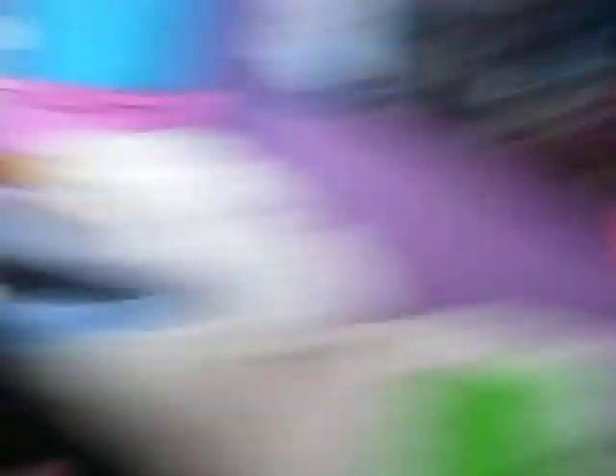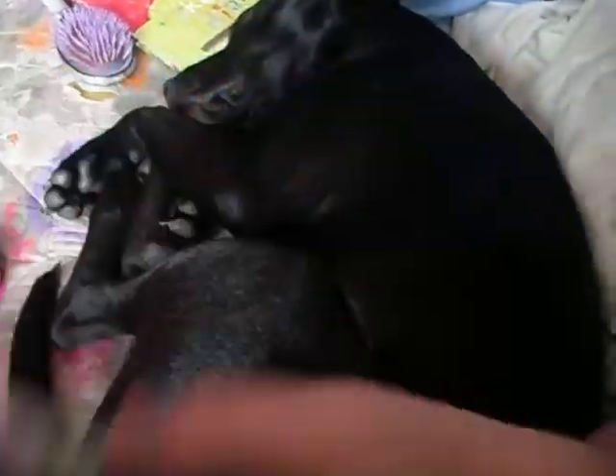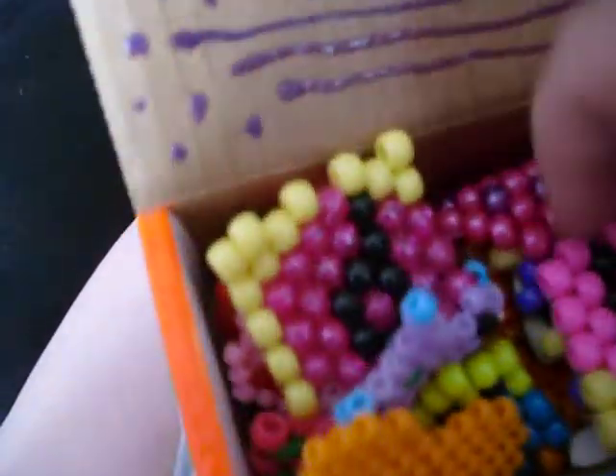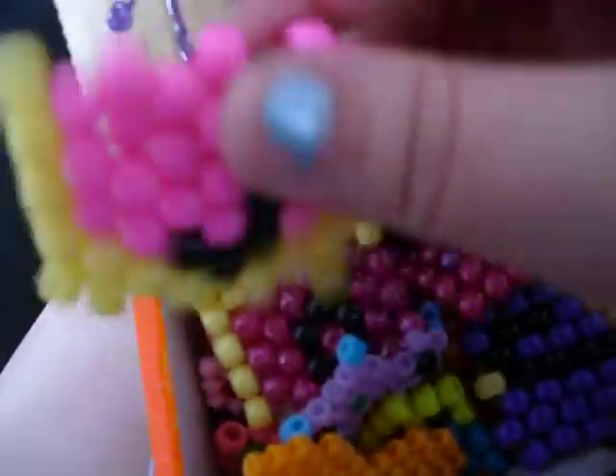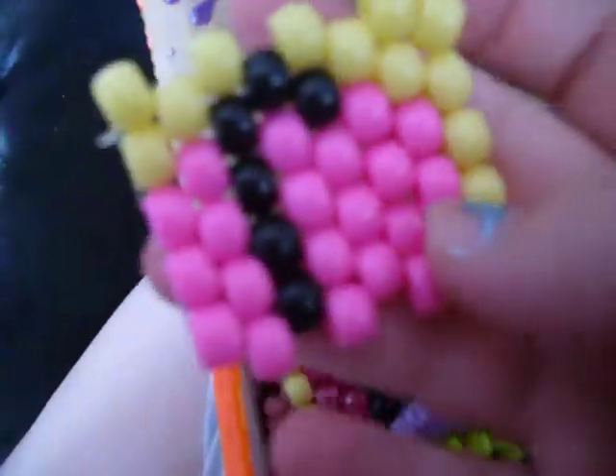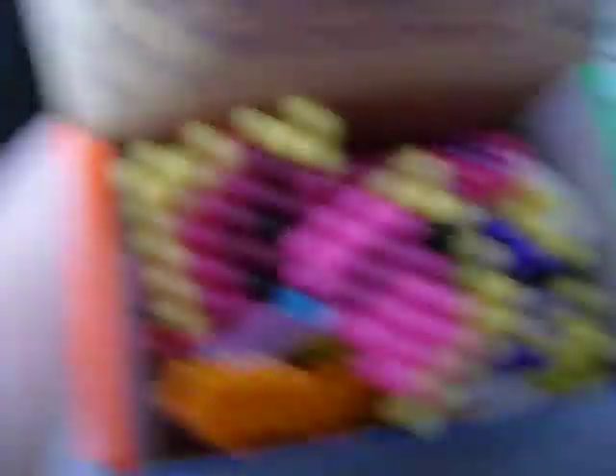This box has all my peyote stitch things in it. Decorated it a lot. These I took off that bracelet someone made me, and I'm going to put them on something.